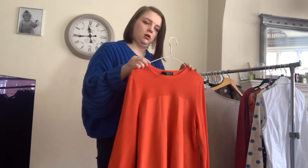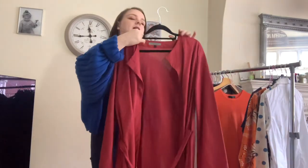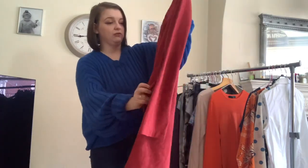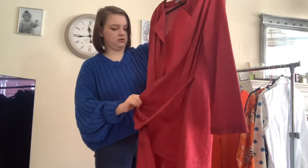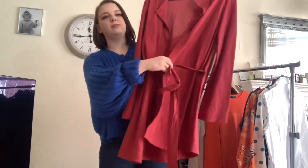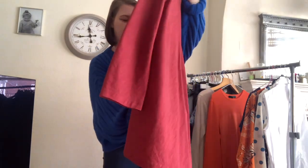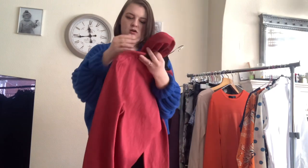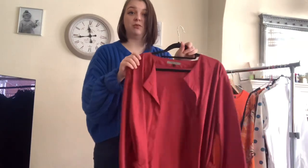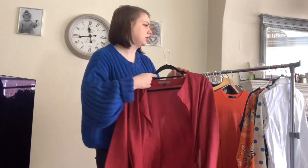I absolutely love this next piece. It's by Jaeger — it's a wrap dress, but quite a short one, which you don't see a huge amount of. It's like a brick red/rust colour, and it's a linen mix so it's going to be perfect for summer. I am in love with it and kind of want to keep it — it is my size, so if it doesn't sell I'm going to wear it. I picked it up for £6 and it's listed for £25.